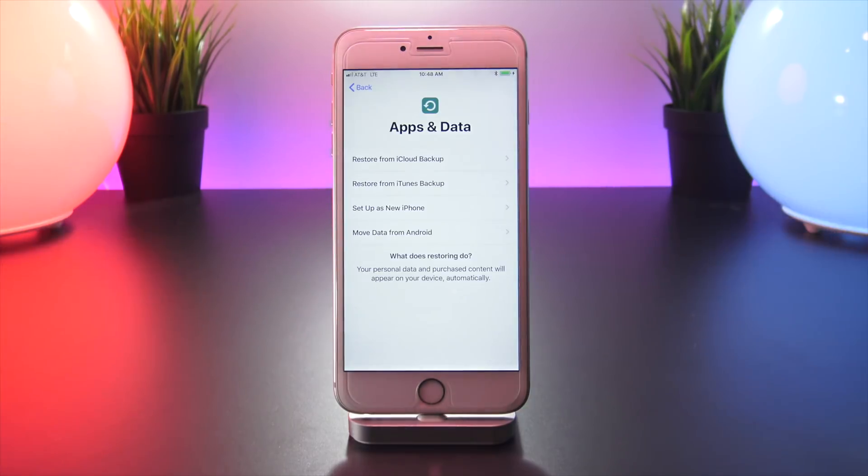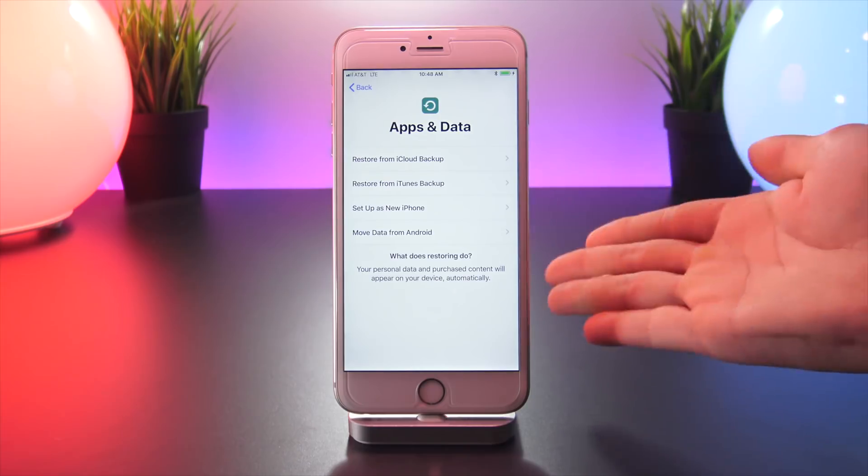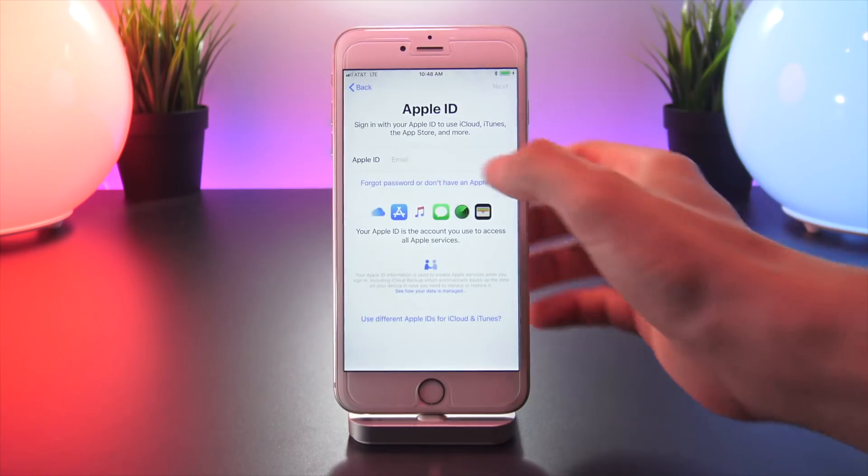Once your restore has successfully finished, you will be running iOS 11.3.1. You can now set up your device as normal and restore from an archive backup from iTunes. Again, if you're intending on jailbreaking, I would highly advise setting your phone up from scratch and not restoring from a backup, but that is ultimately up to you.